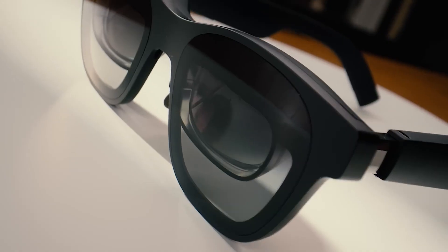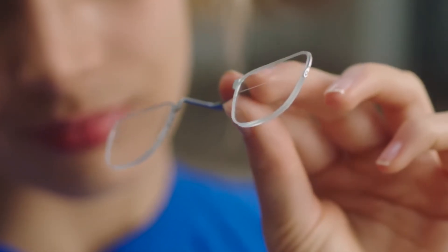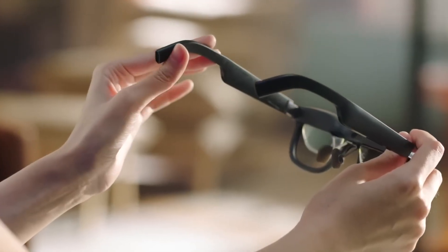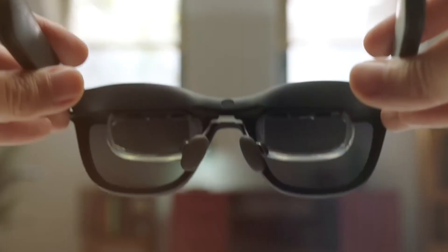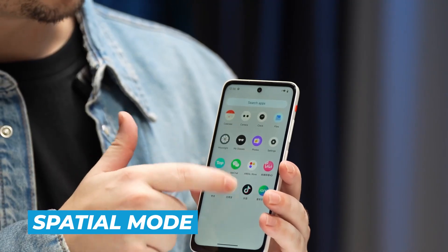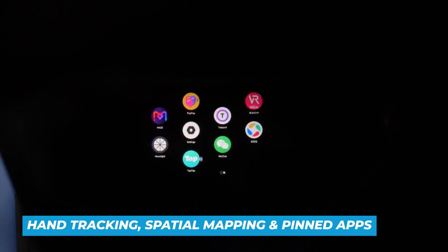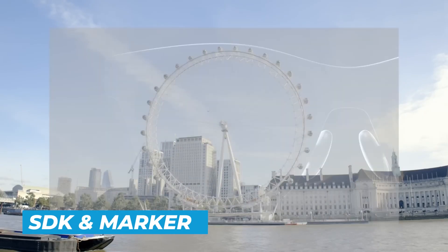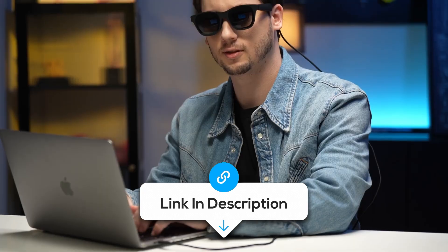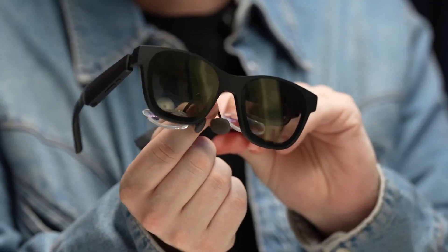The field of view gets a bump to around 52 degrees so the image feels bigger without feeling heavy on your eyes, and weight stays close to classic Air comfort at about 80 grams. The titanium lower frame gives it a sleek modern look. You can dim the lenses to focus, then open them back up to see your surroundings — a small quality-of-life feature that makes a big difference. Use it for simple screen mirroring or switch into spatial mode on supported phones for hand tracking, spatial mapping, and pinned apps. Developers also get an SDK to build richer mixed reality experiences.